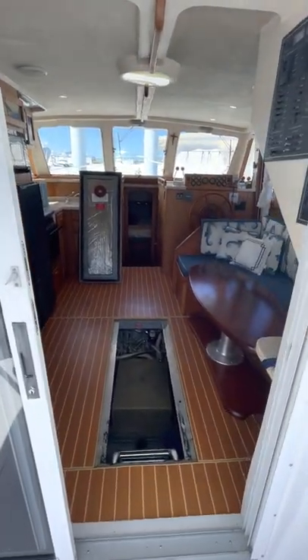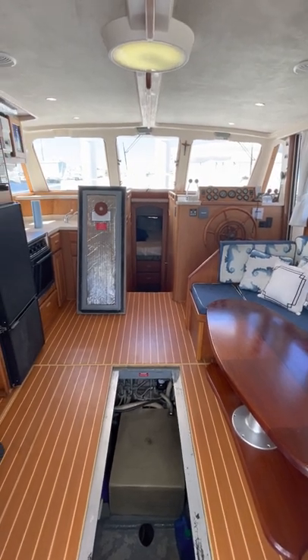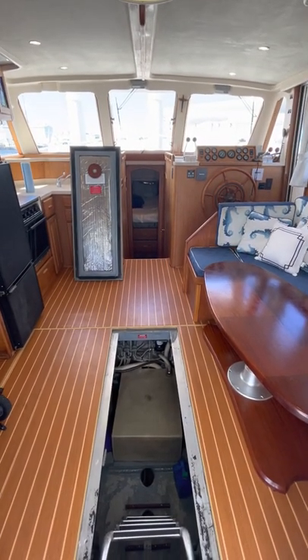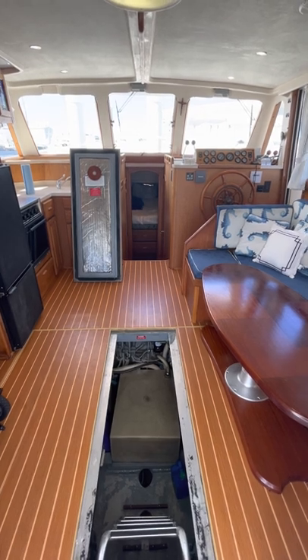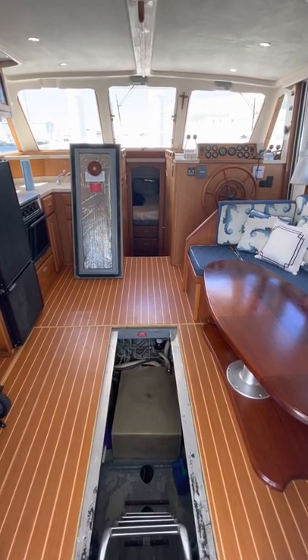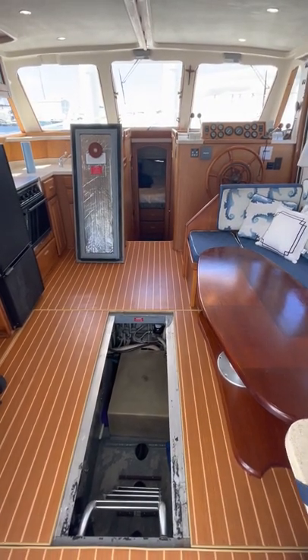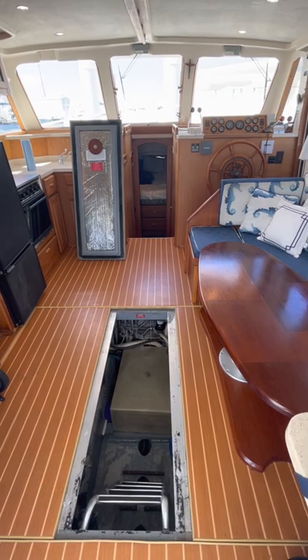If you have any questions, don't hesitate to call me. My name is Bobby and I'm with HMY Yachts. My phone number is 305-308-0730, or you can email me at bdamas@hmy.com — that's B as in boy, D as in David, A-M-A-S at hmy.com. Thank you very much.